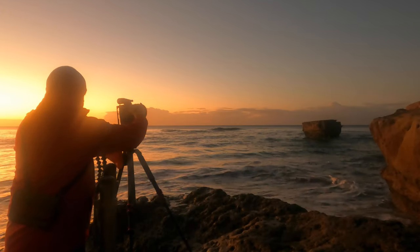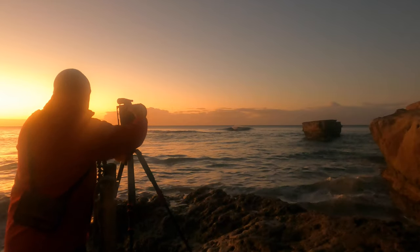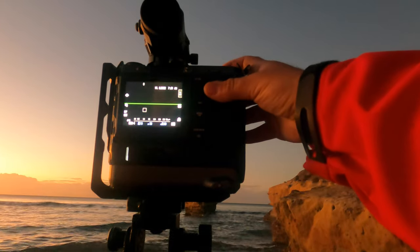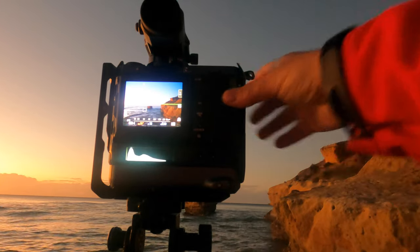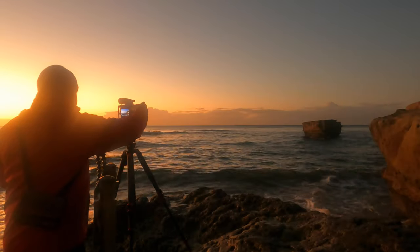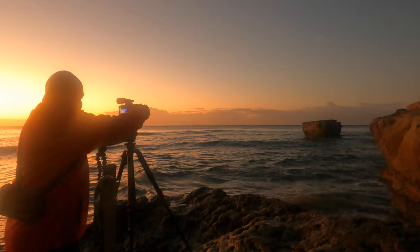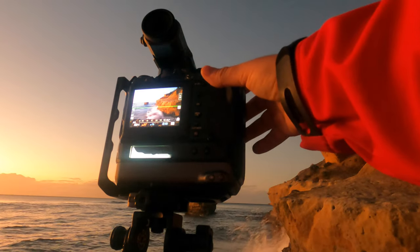Let's get this right. Let's go through our normal check to make sure that this is level first of all. It's on those rocks as you can see. I've got the 32 to 64 on at the moment.